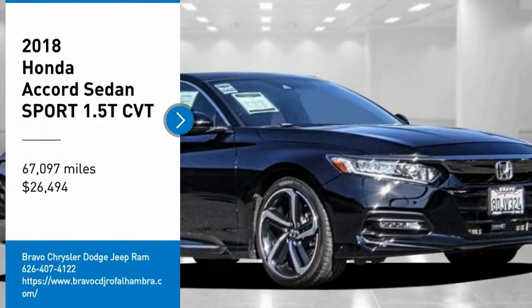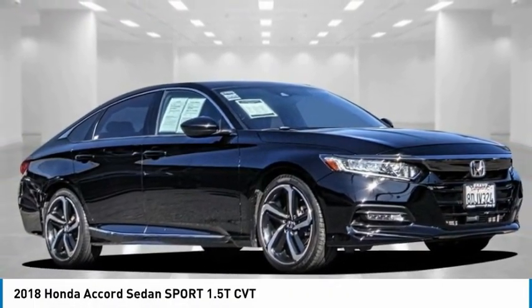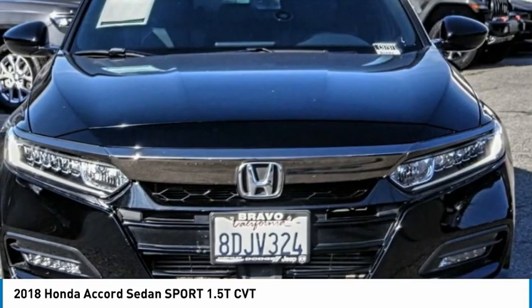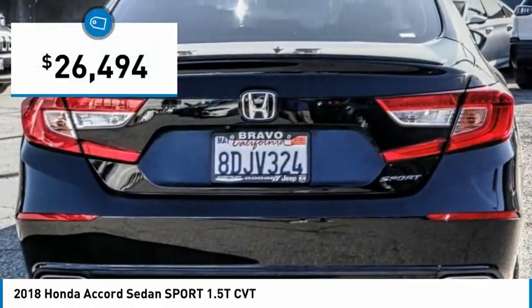You are going to love the 2018 Accord — ingeniously simple, yet overflowing with luxury and technological creativity. All that and more in the Accord, priced below $30,000.